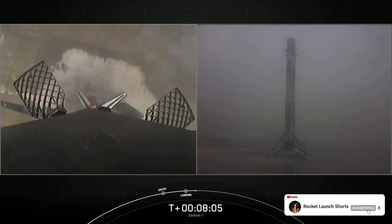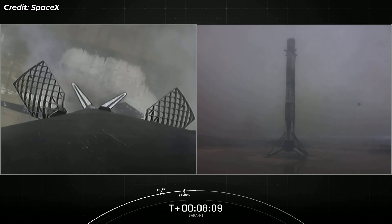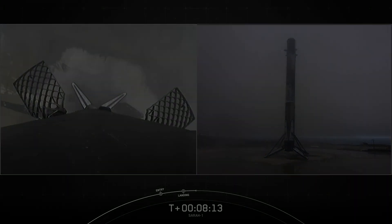And welcome back, Falcon 9. That is the third successful landing for this booster. It also marks our 125th overall successful recovery.